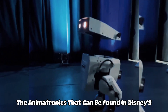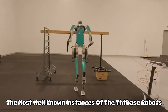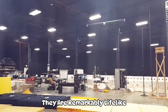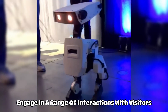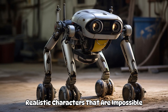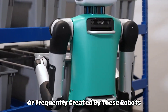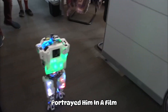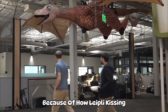The animatronics that can be found in Disney's theme parks are amongst the most well-known instances of Disney's robots. These animatronics can make intricate facial expressions and motions, and they are remarkably lifelike. They can also engage in a range of interactions with visitors. The robots that appear in Disney films and television series are another type of Disney robot. Realistic characters that are impossible for human actors to portray are frequently created by these robots — for instance, Baymax, the robot character in Big Hero 6, was so lifelike that many people mistakenly believed he was a genuine person.